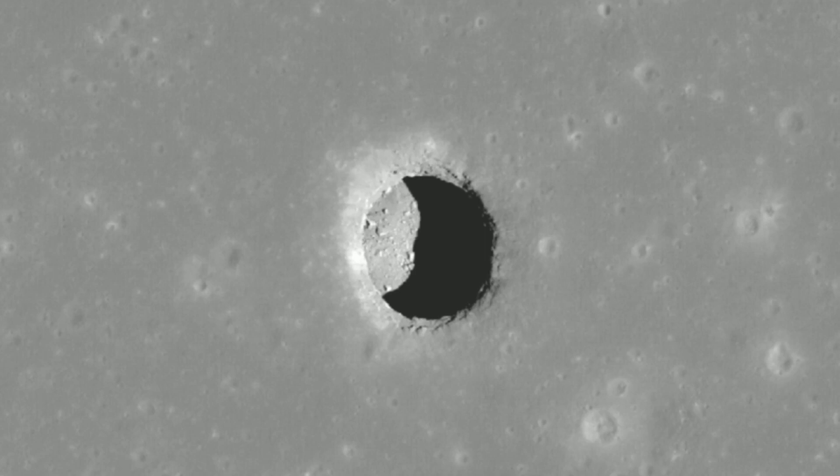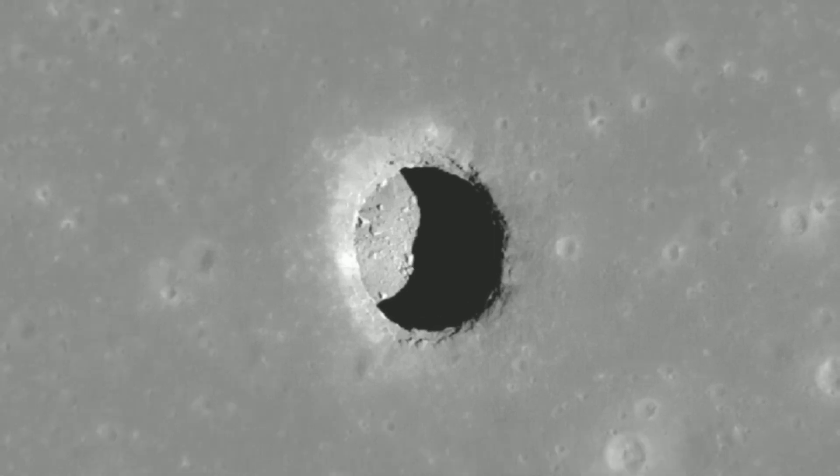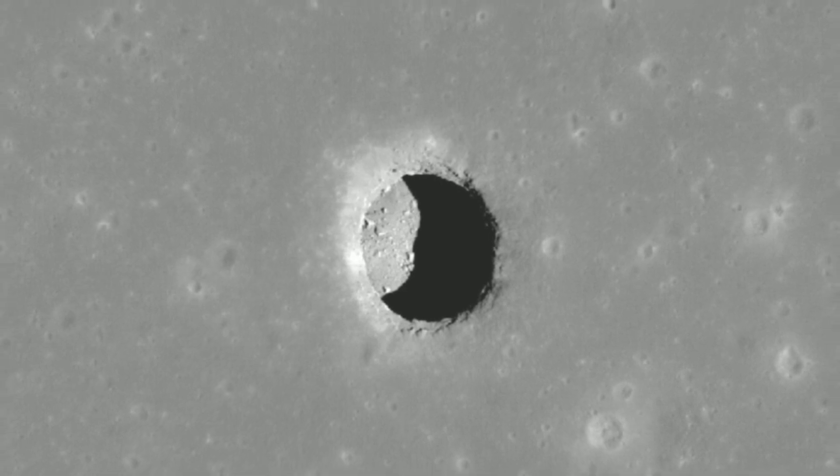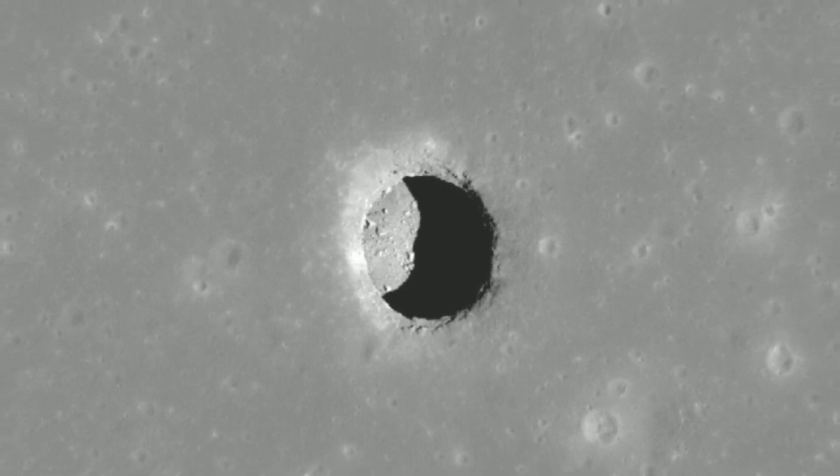Surviving the lunar night is incredibly difficult because it requires a lot of energy, but being in these pits and caves almost entirely removes that requirement, said Tyler Horvath, a doctoral student in planetary science at the University of California, Los Angeles, and lead author on the NASA-funded research published online July 8 in the journal Geophysical Research Letters.